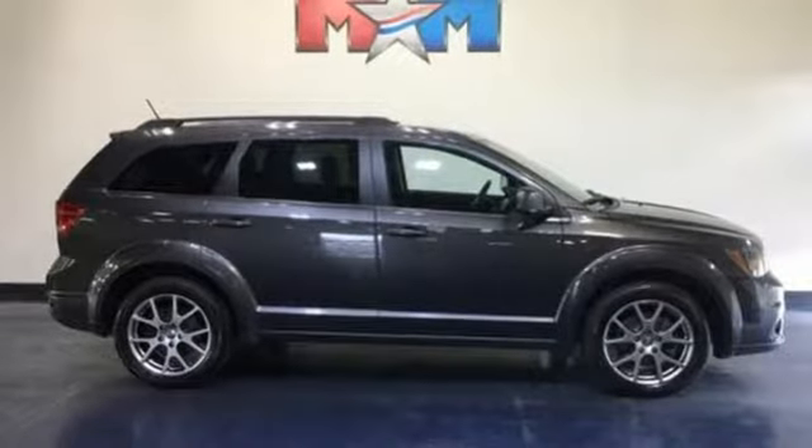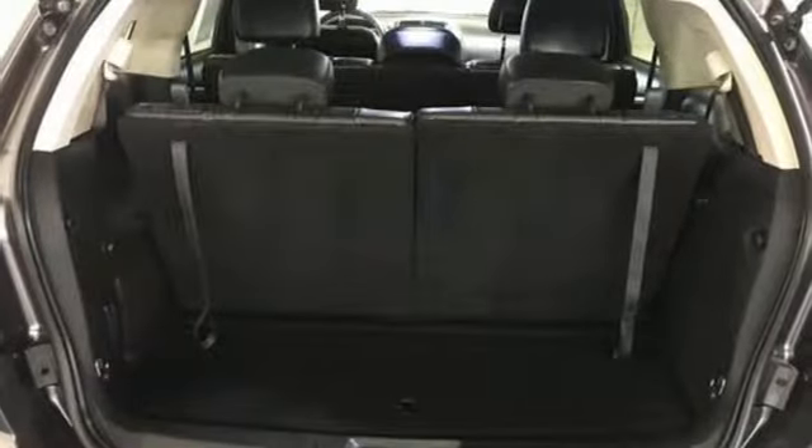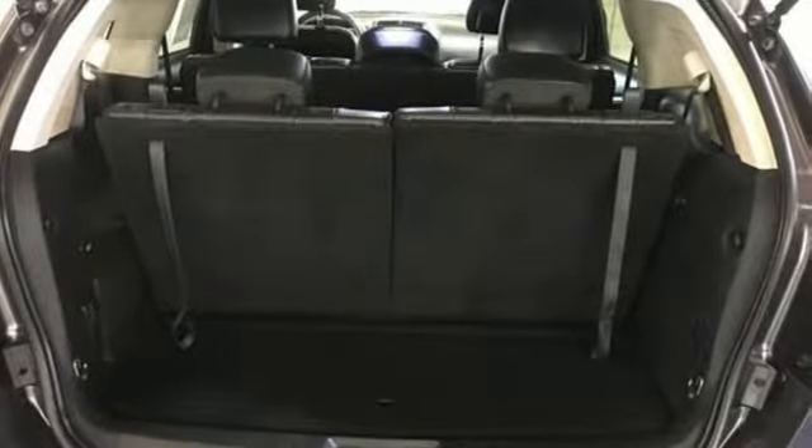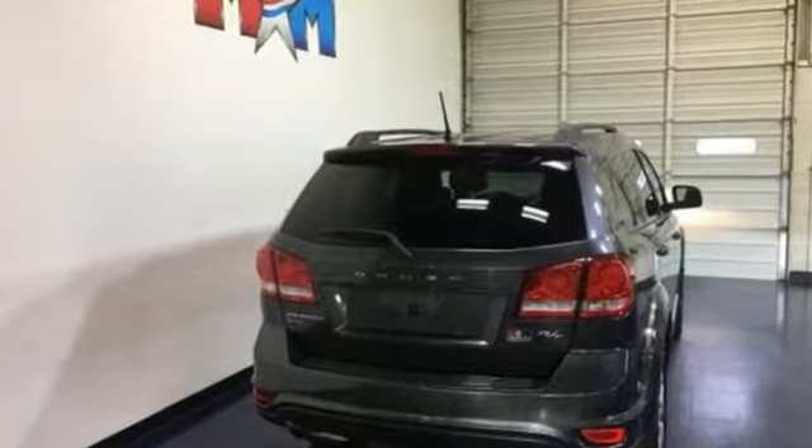Voice activation, aluminum wheels, doors and push-button start proximity key, and V6 engine. Every Dodge delivers a signature thrill. Experience it for yourself today.